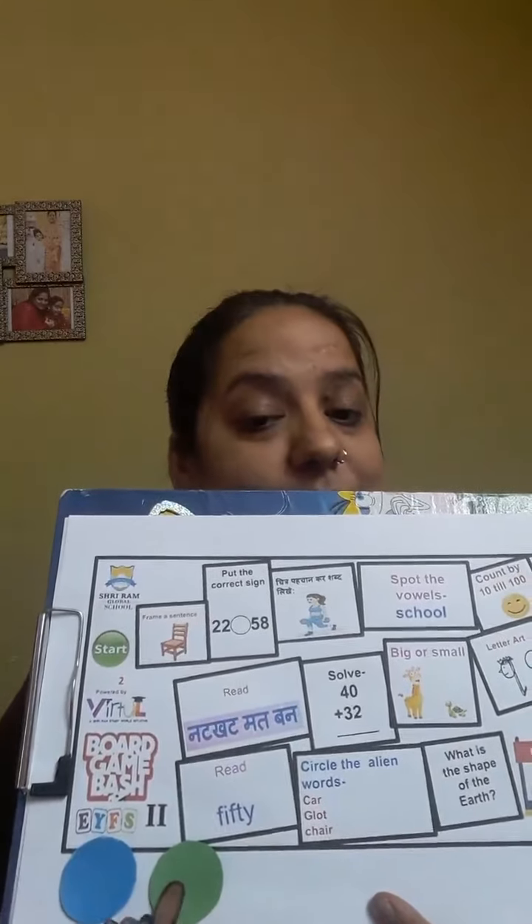These are the counters — blue, green. And here is my dice. It has the same dots, green and blue.